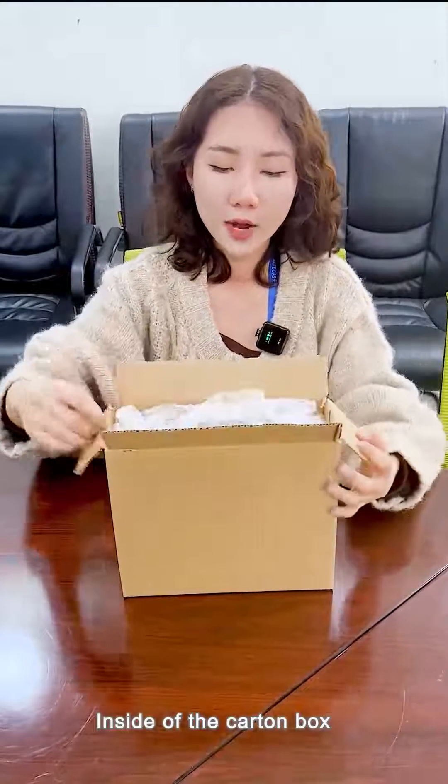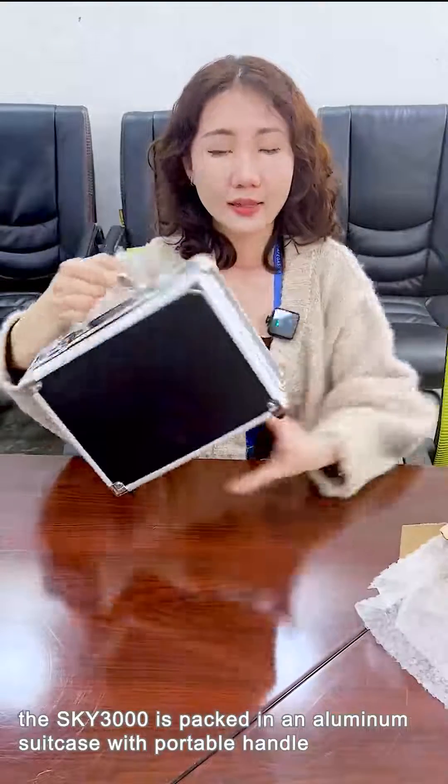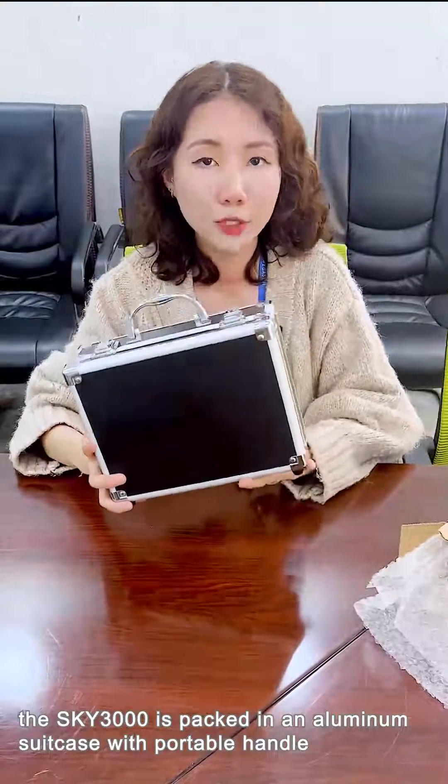Inside the carton box, the SKY3000 is packed in an aluminum suitcase with a portable handle.